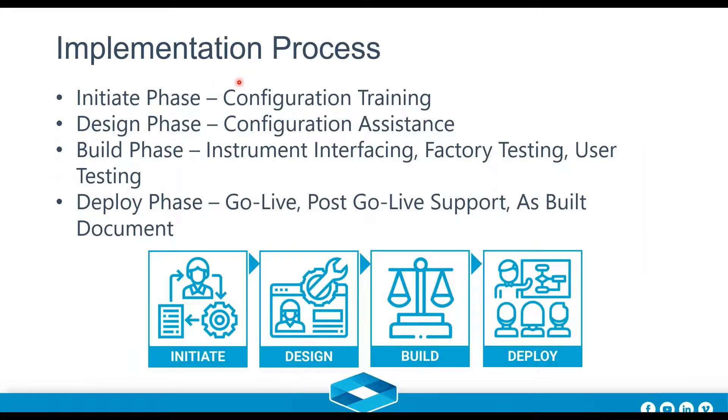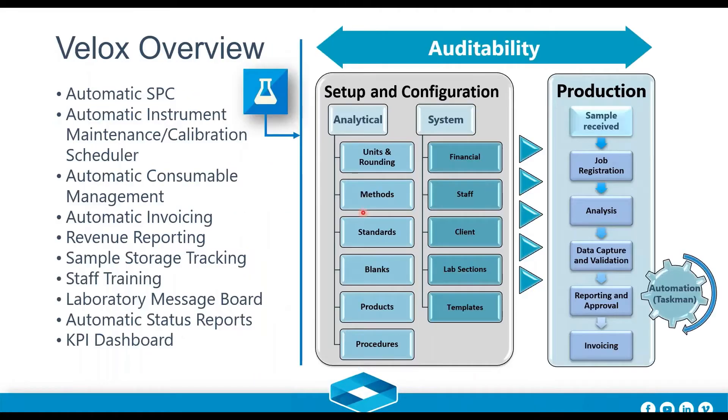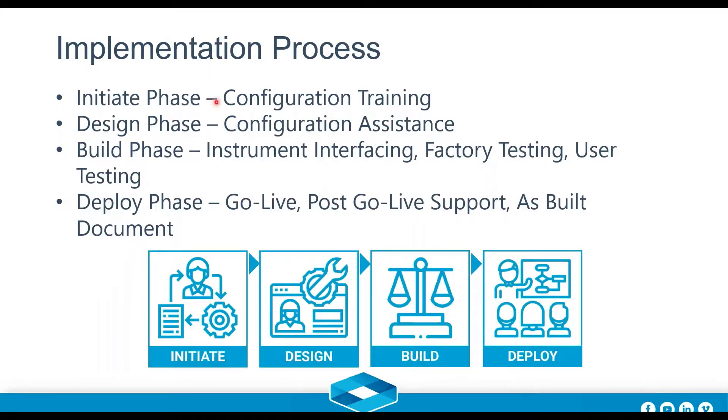Our implementation process has four main phases: Initiate, Design, Build, and Deploy. In the Initiate phase, we do configuration training — we come to site and train you how to do your own configurations, covering all the analytical and systems aspects. You can also come to our offices. You'll learn how to navigate and configure the system.